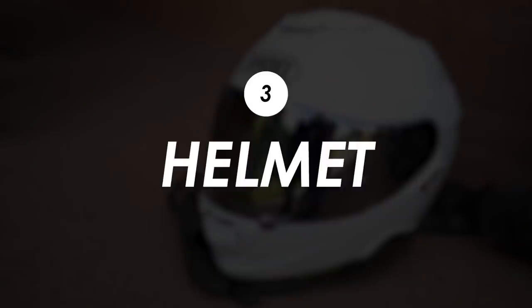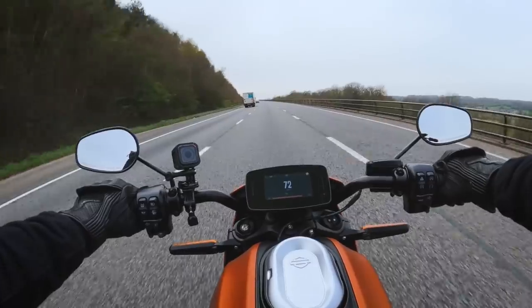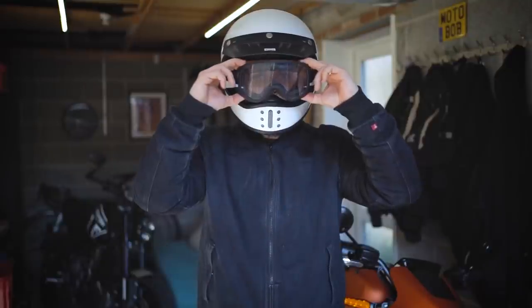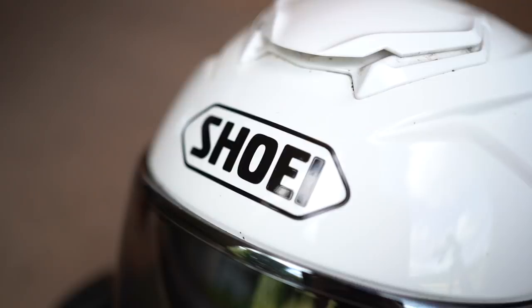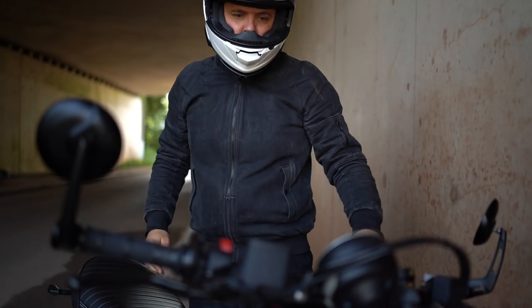I've switched up my lid this year because I'm doing a lot more miles now that I've gone full time on YouTube, going to pick up press bikes or attending events. So I've kind of ditched my retro Nex XG100R and XG200 in favor of a Shoei GT Air 2. It's super comfy and most importantly it's pretty quiet, which ought to be much better for my ears with all those motorway miles.